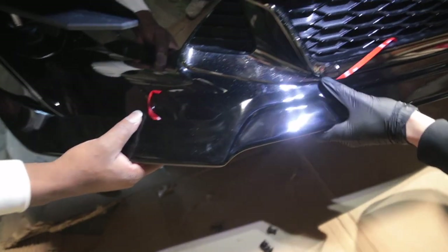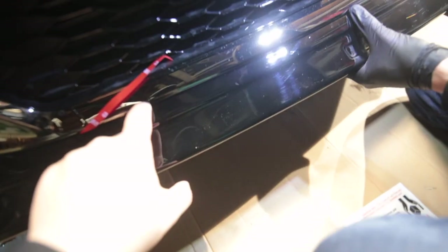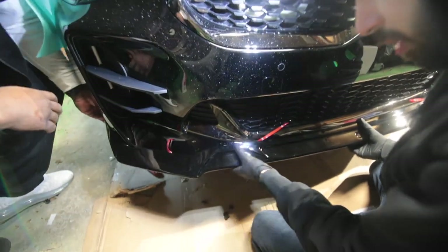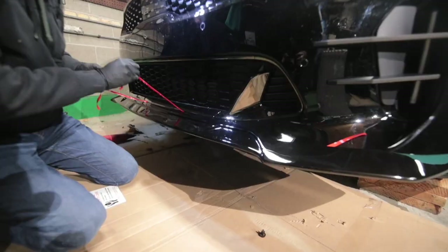You'll feel it kind of clip in once you have the edges. You want to see over here — it needs to be even with this, right up against the silver trim. You kind of want it more adjusted, more in the center, and the rest will work itself out. You're still clear? Yep, still clear.